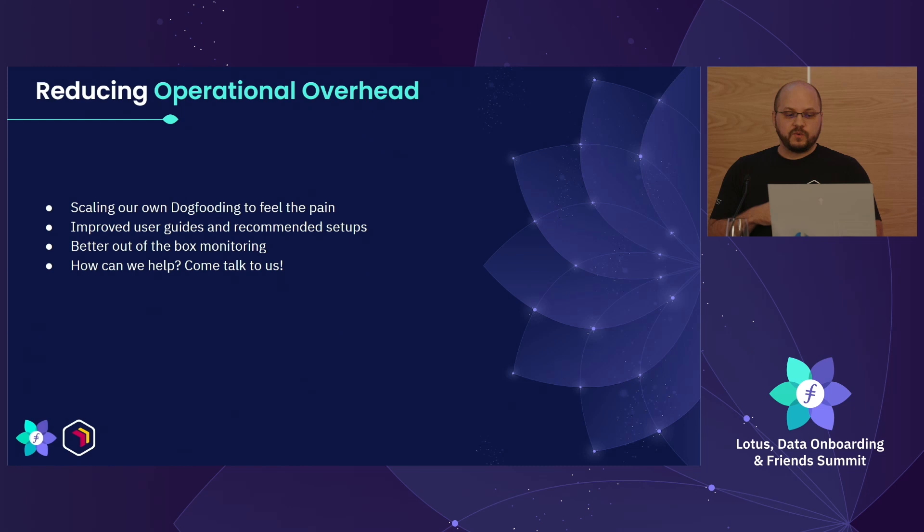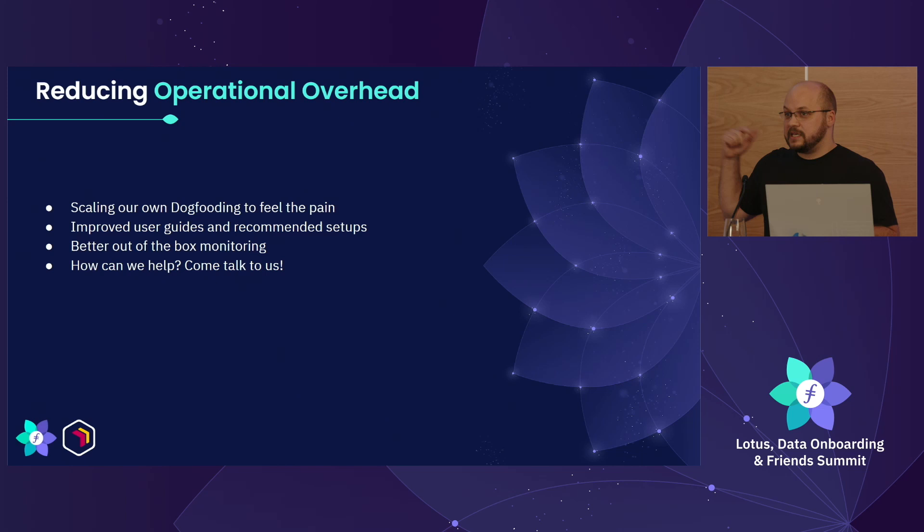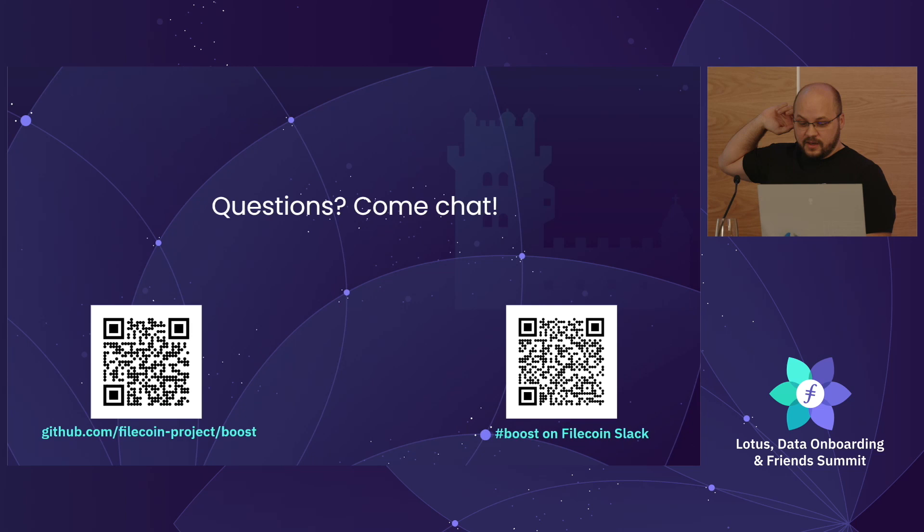On reducing operational overhead: one of the things we believe in on Bedrock is dog-fooding. We run network indexers, we build stuff for storage providers, and we act as a storage provider ourselves. As part of scaling work, we're increasing the size of our own storage provider to deal with pain points firsthand. We've already made really good improvements — we used to babysit our storage provider multiple times a day and now it's much lighter. If you're having difficulty getting data in or out of Filecoin, come talk to us — there are several Bedrock folks here. Hit us up in the project repo or on Filecoin Slack.